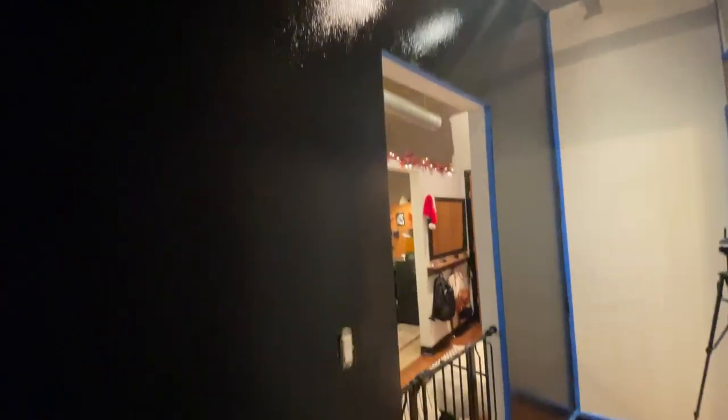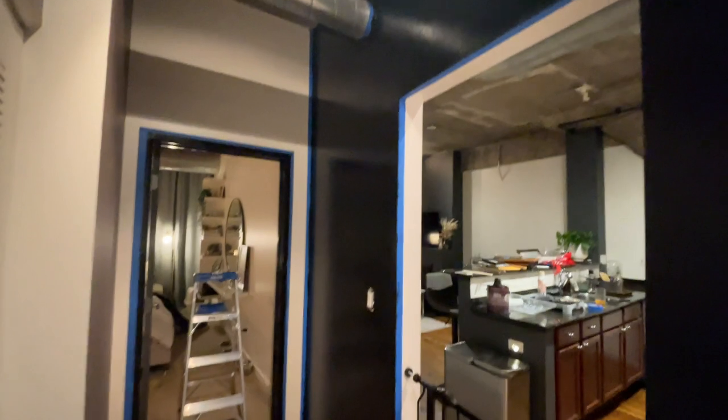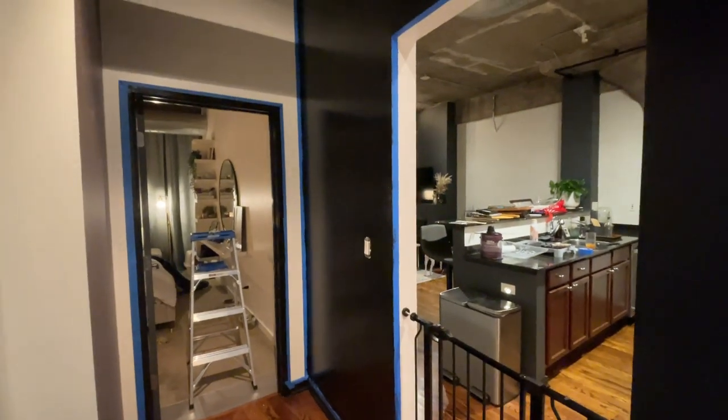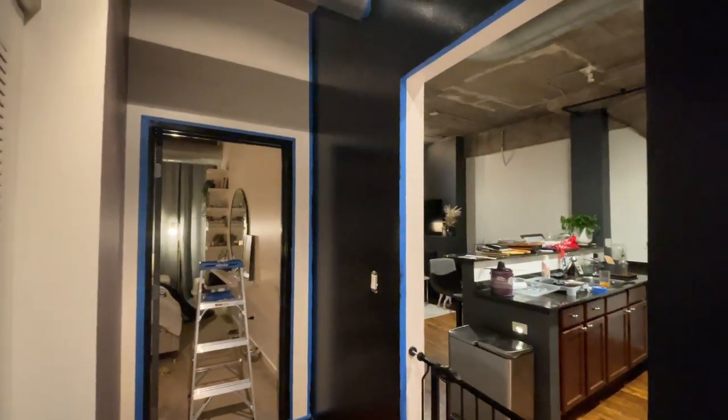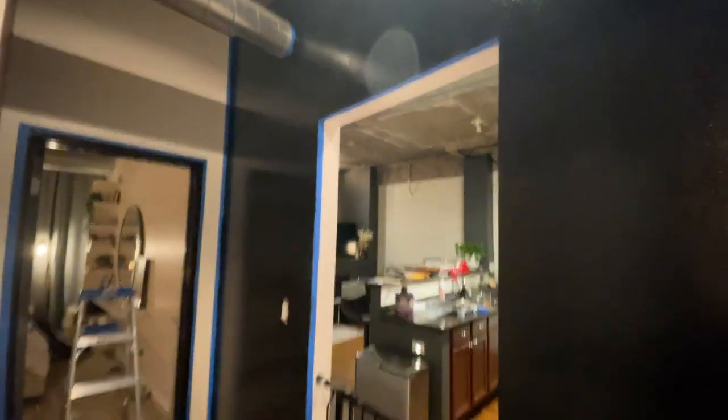The first coat is done and I'm kind of obsessed. I honestly love it — not that I thought I wouldn't, but I love it more than I thought I would. I'm kind of tempted to do this wall and this wall too, but we'll hold off for now. I kind of love it. I'm obsessed.